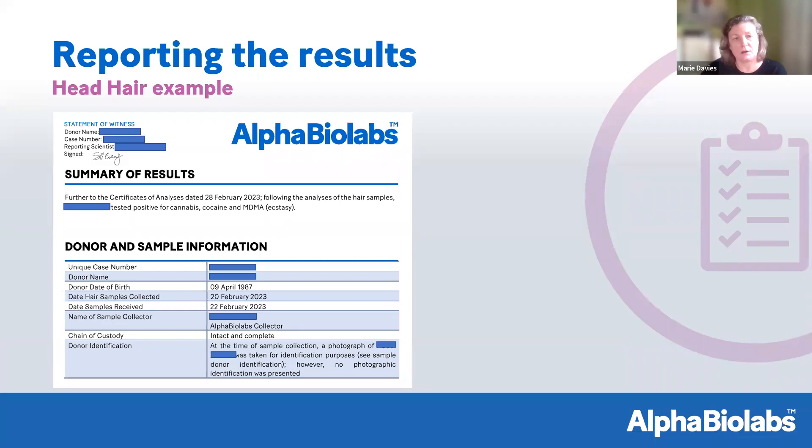The next part is donor and sample information — everything from the time of collection: the unique case number, donor's name, date of birth, collection date, laboratory receipt date, and the collector. The chain of custody will always be intact and complete in a statement, as we won't report a sample where chain of custody has been broken. We also include donor identification — a photograph taken at collection is shown later in the document. If photographic ID was provided, such as a passport or driving licence, the number and any deviations — expired, provisional — are detailed under donor identification.